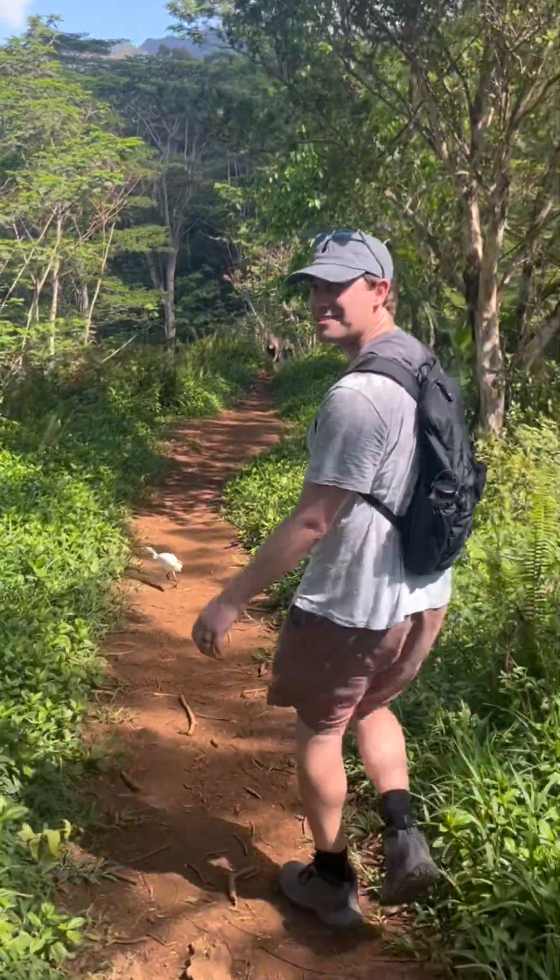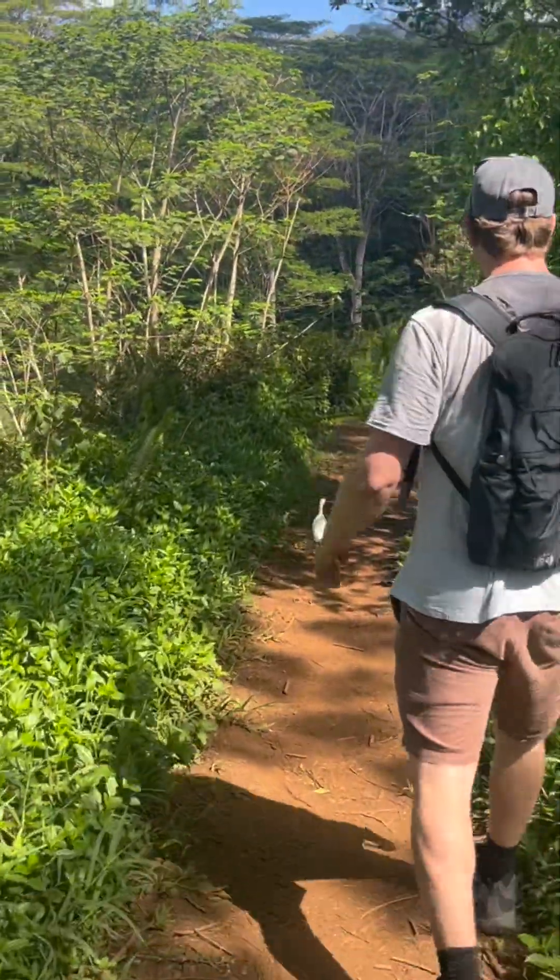We have a tour guide. This is Douglas, and he's showing us the way. Lead the way, Douglas.